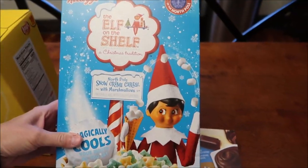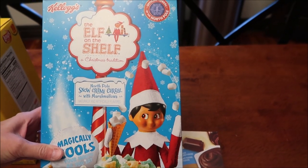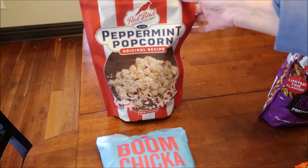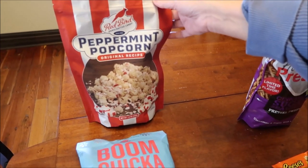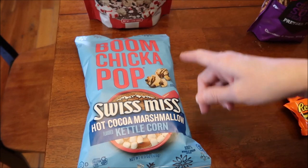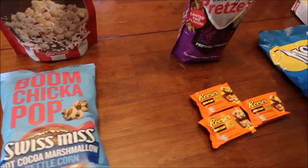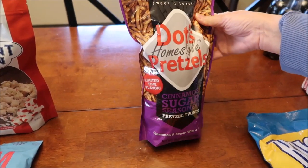Then the Elf on the Shelf - I posted about this on Instagram, you probably already saw it - this is the North Pole Snow Cream cereal with marshmallows. It says it magically cools your mouth as you eat. At Walgreens we bought the Red Bird Handcrafted Candy peppermint popcorn, and then we bought the Boom Chicka Pop - this is Angie's Boom Chicka Pop - this has a Swiss Miss hot cocoa marshmallow kettle corn.